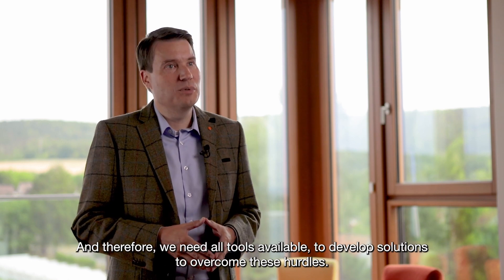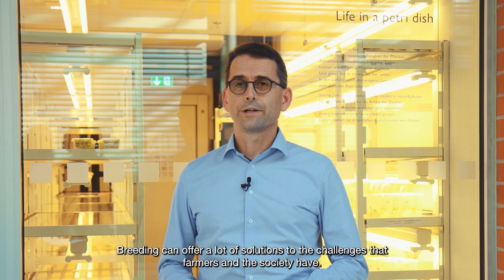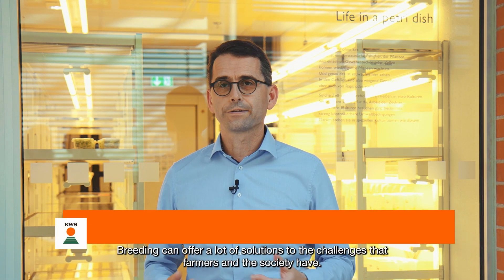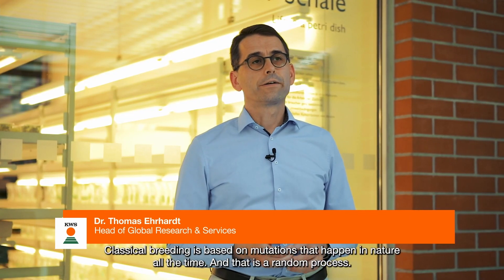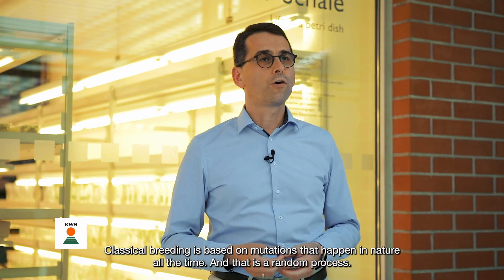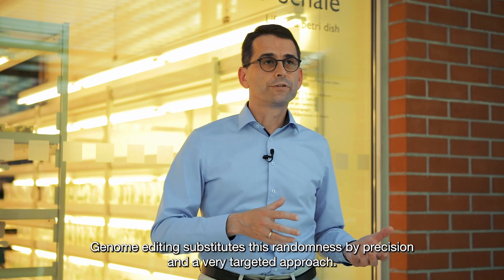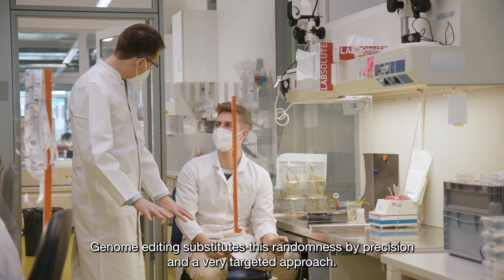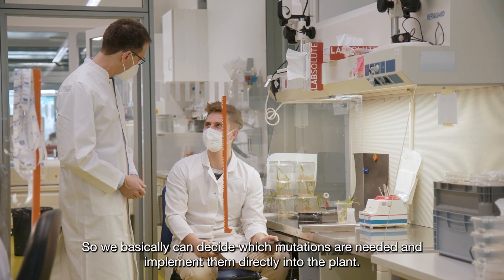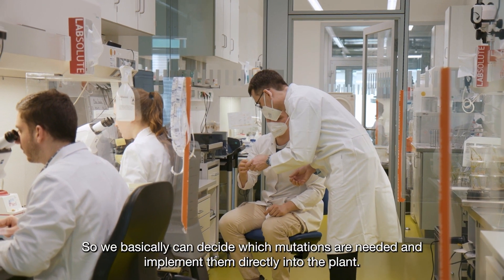And therefore, we need all tools available to develop solutions to overcome these hurdles. Breeding can offer a lot of solutions to the challenges that farmers and the society have. Classical breeding is based on mutations that happen in nature all the time, and that is a random process. Now, genome editing substitutes this randomness by precision and a very targeted approach, so we basically can decide which mutations are needed and implement them directly into the plant.